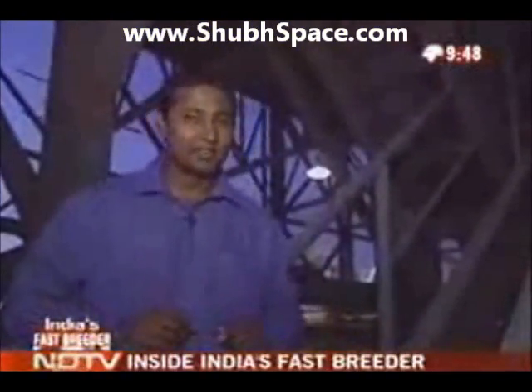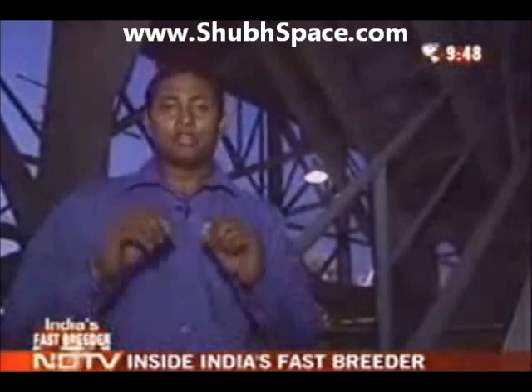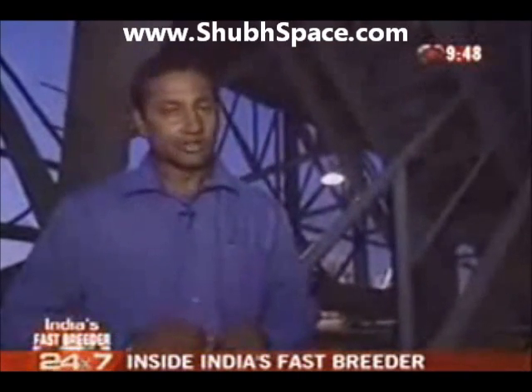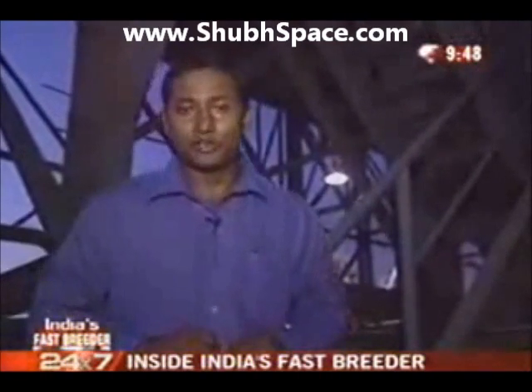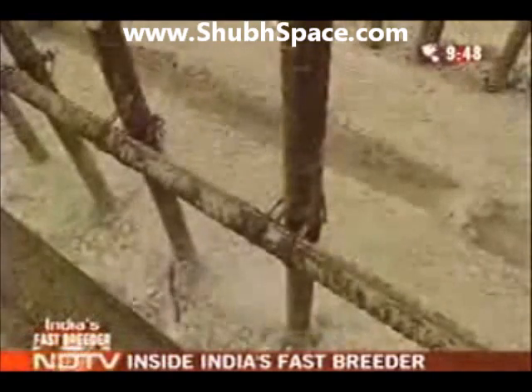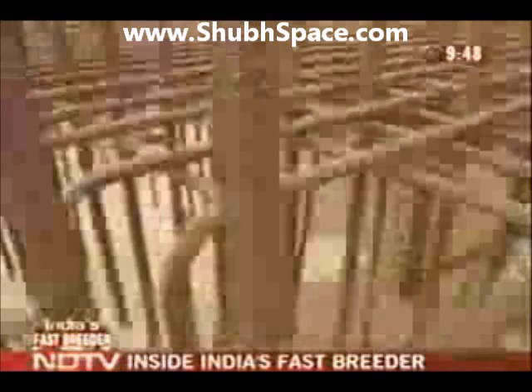Ice is what sank the Titanic. But here in Kalpakkam, at the fast-breeder reactor, about 8,000 tons of ice have already been used in the construction of the concrete raft on which the entire nuclear complex will sit. This was to prevent the formation of micro-fissures as the concrete gradually set, thereby making the base extremely strong.